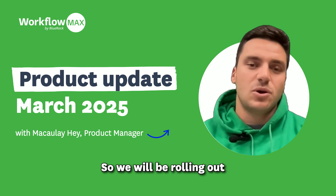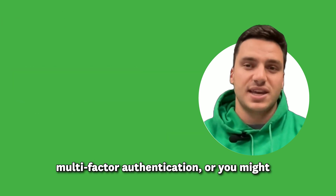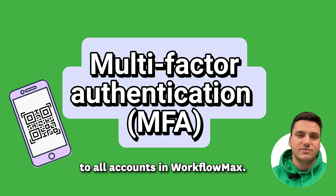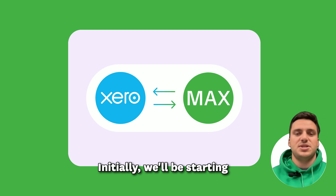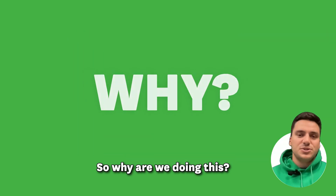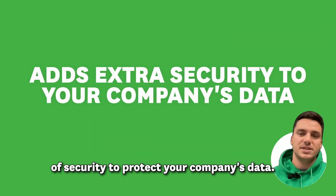We will be rolling out multi-factor authentication — or you might have heard of it as MFA or 2FA — to all accounts in Workflow Max. Initially we'll be starting with those accounts that are connected with Xero. MFA adds an extra layer of security to protect your company's data.